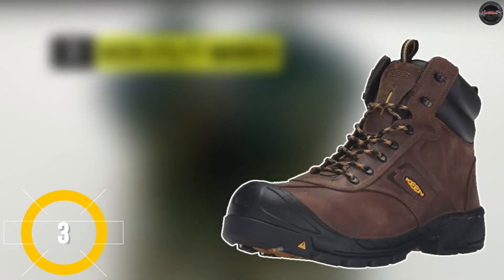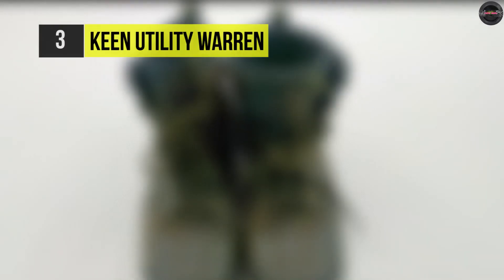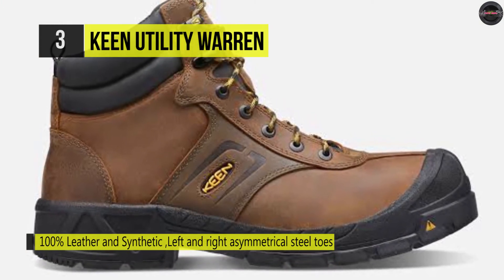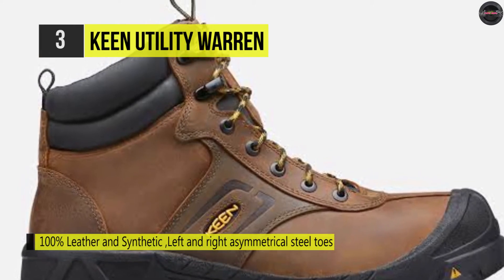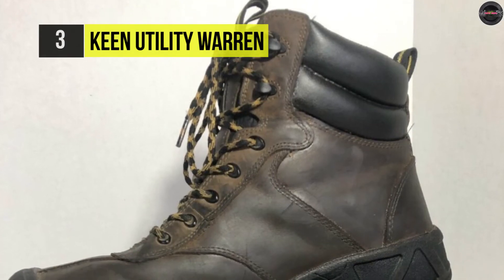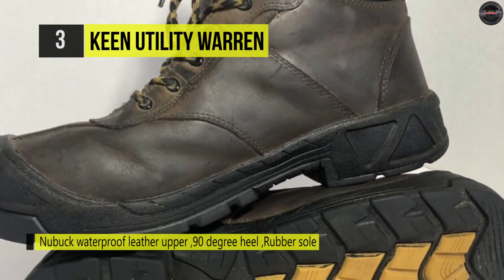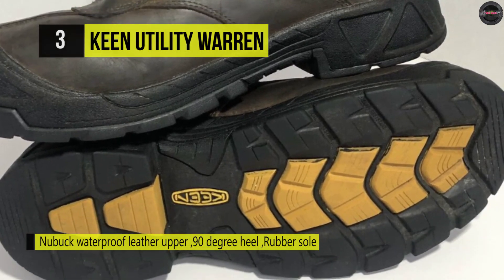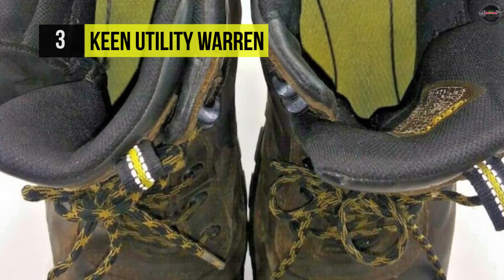The Keen Utility Warren. This work boot uses slip and oil resistant non-marking rubber outsoles, and these are the go-anywhere kind of outsoles you could trust on a variety of surfaces. These electrostatic dissipative boots are made from water resistant Nubuck uppers. Its smooth and soft leather is supple enough to flex with your movements, while remaining tight and sufficient for job site use. The fully lace-up design hugs your ankles for the best support, while the padded collars and tongues make sure your feet have a comfortable fit. Also, the removable metatomical dual-density EVA footbeds are ergonomically designed to fit the contours of your feet.